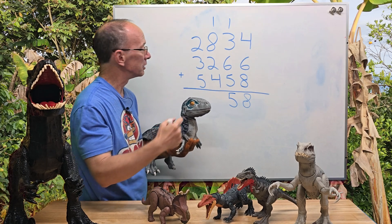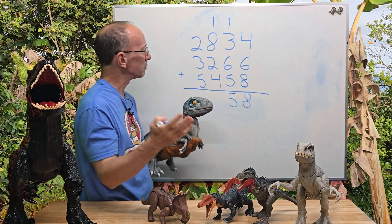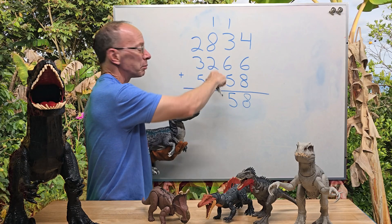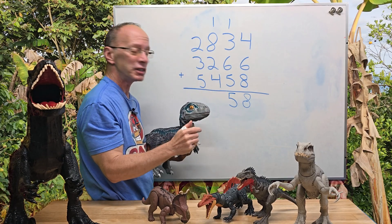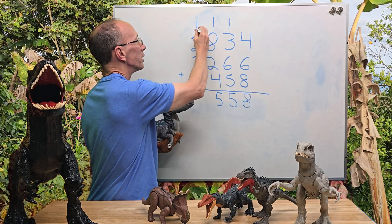Now I'm working with the hundreds. Do you see anything that could add up to 10? They're not always going to add up to 10, but sometimes you might get lucky. So 8 plus 2 equals 10, and then 10 plus 4 equals 14, and then 15. So I can put the 5 right here and carry the 1 up there.